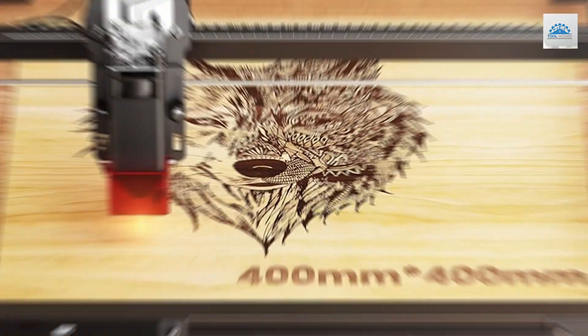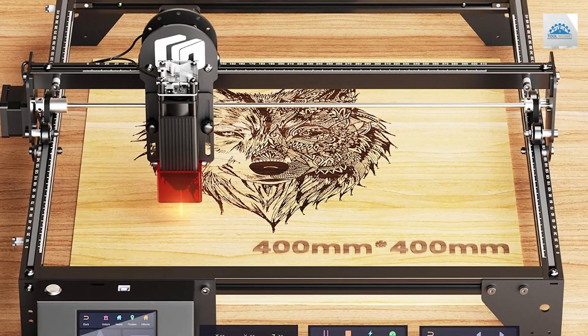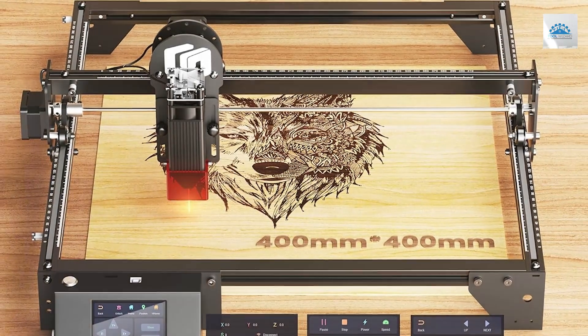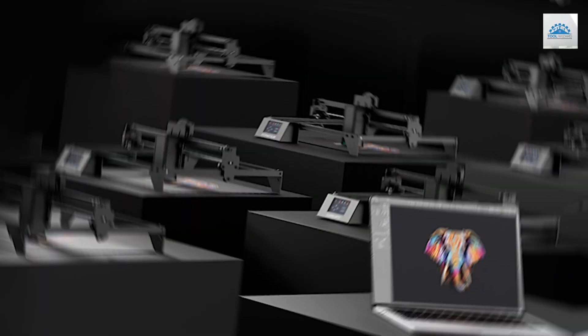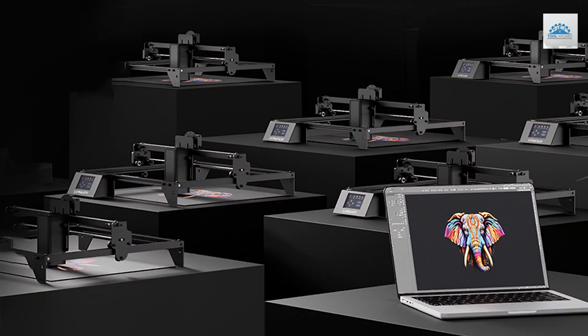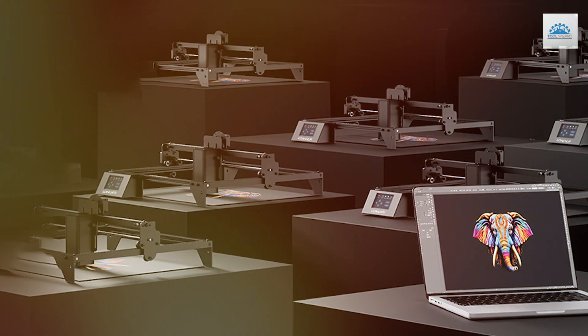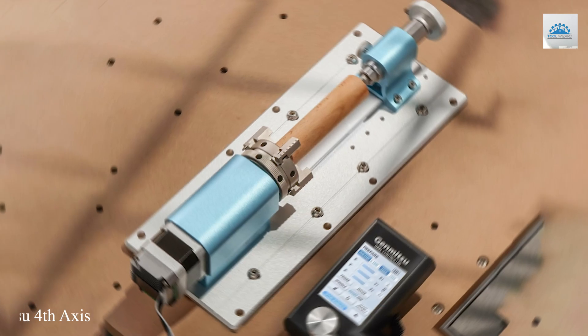Effectiveness is a key attribute of the Longer Ray 5, as it consistently produces clean, sharp engravings that bring designs to life with stunning clarity. The specifications of this machine include a powerful 130W laser that cuts through various materials with ease, ensuring that no project is too challenging.